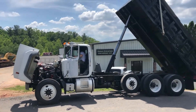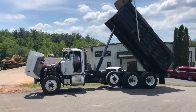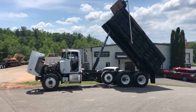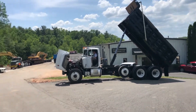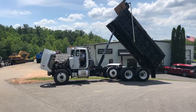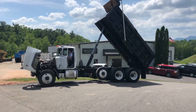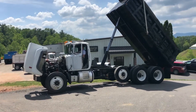We're taking a look at a '98 Mack RD triaxle dump truck. It's a local trade-in from a local contractor near us who traded this in along with a road tractor. It's a very good truck, been well maintained.